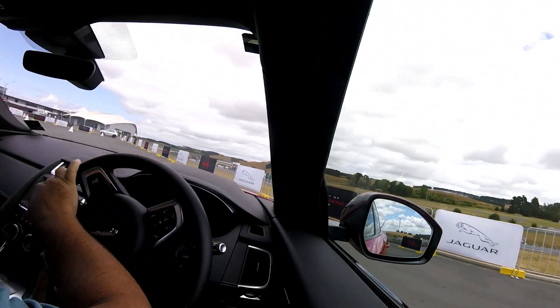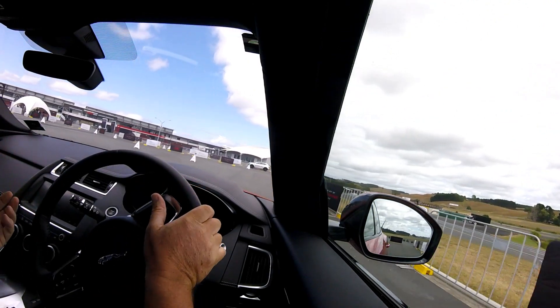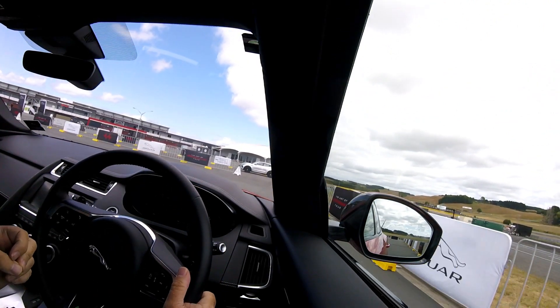Not sure about that one. It sounded good, it sounded impressive. But yeah, there was plenty of tyre grill.